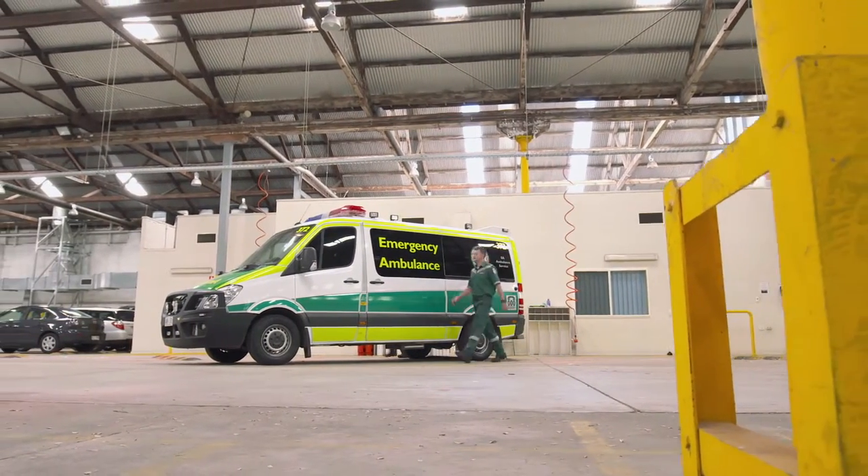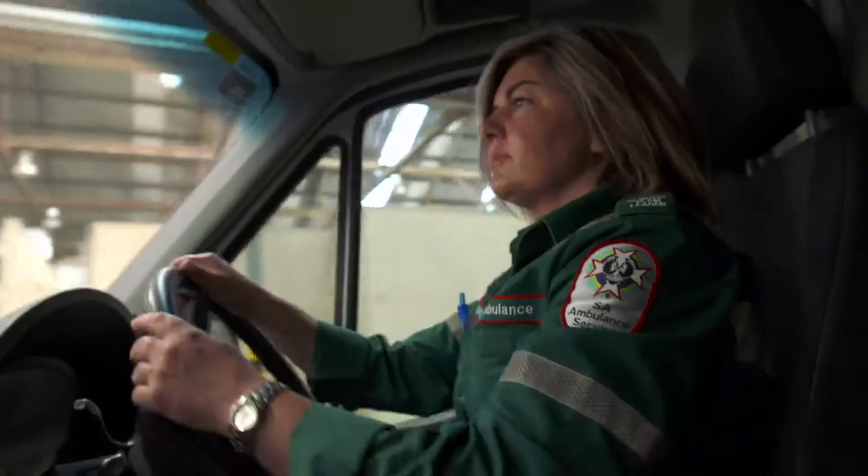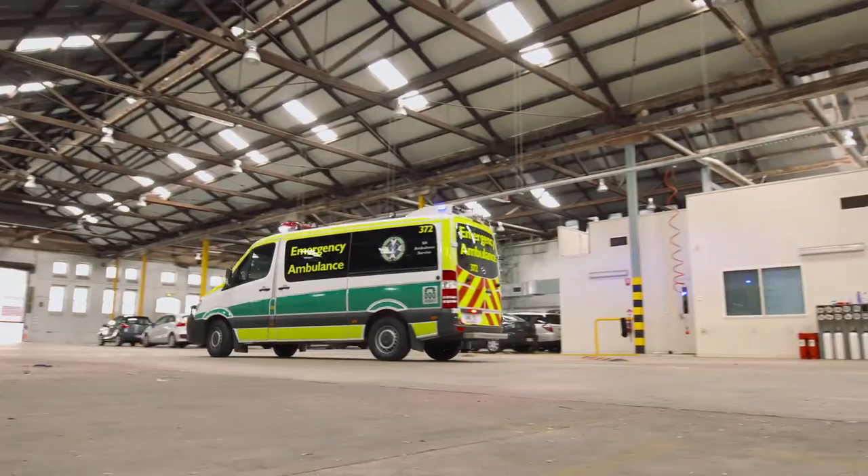The Destination Triage Tool is a system that SA Ambulance Service have created in conjunction with some clinical specialists as well as emergency departments to be able to create a really streamlined approach to patient care.